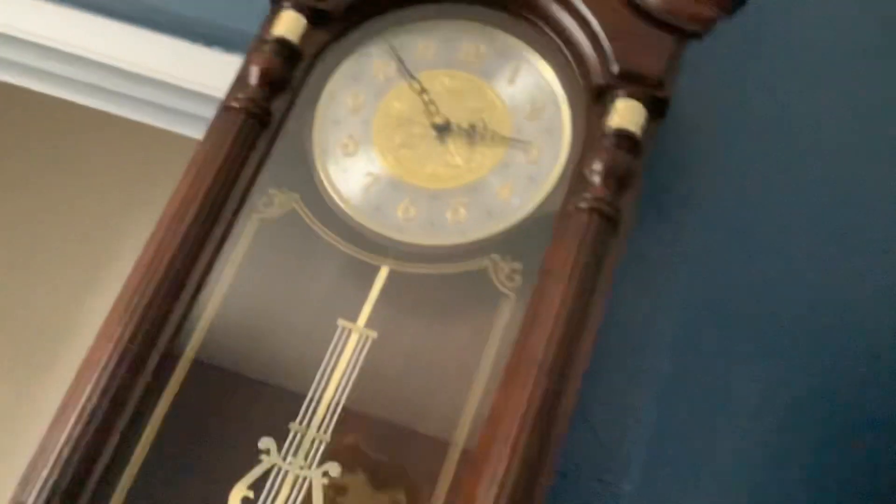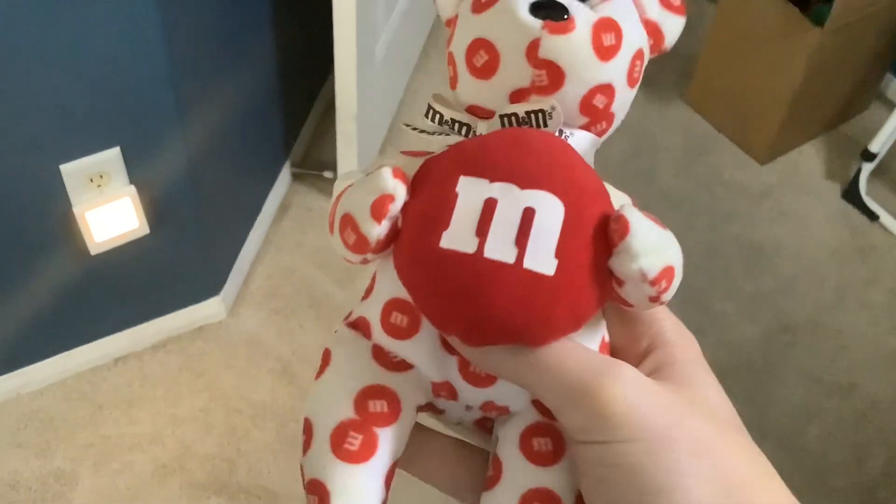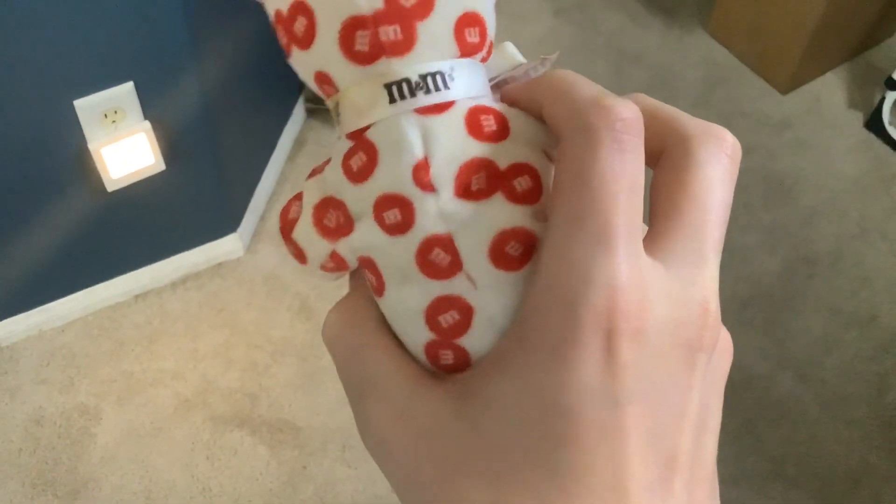I'm gonna take it down. Here's the whole M&M teddy bear — it's holding this giant M&M and it's got M&M dots.